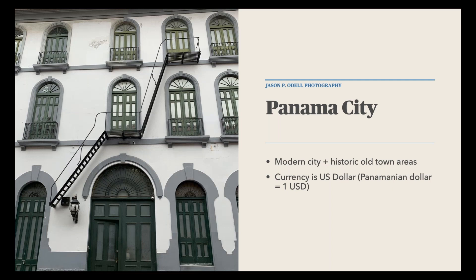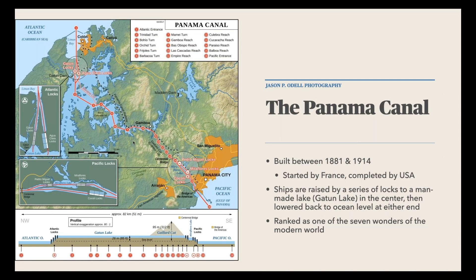I wouldn't talk about Panama without mentioning the Panama Canal. If you spend time in Panama City, it's worth a few hours or even a half day to check out — you can take a boat tour. France started building the canal back in 1881, then the U.S. took it over. It's considered one of the seven wonders of the modern world by the American civil engineering corps.